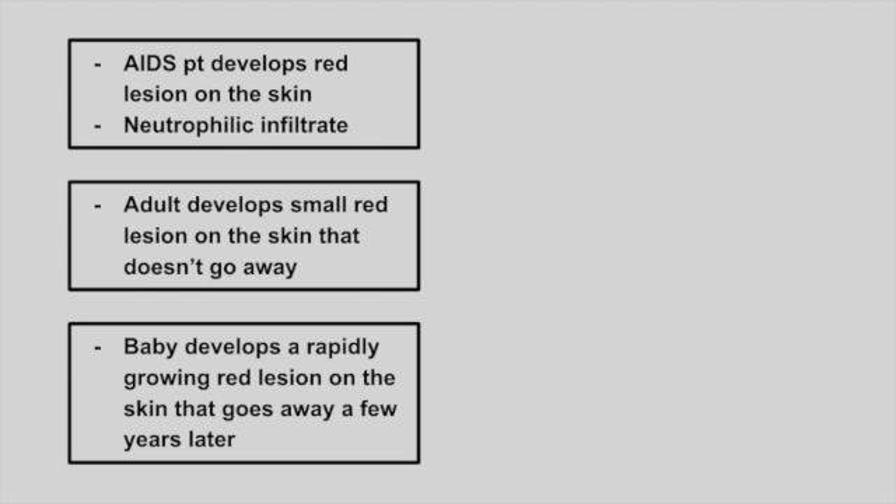Next is an AIDS patient that develops a red lesion on the skin. On biopsy, you see neutrophils. This is bacillary angiomatosis, caused by Bartonella.